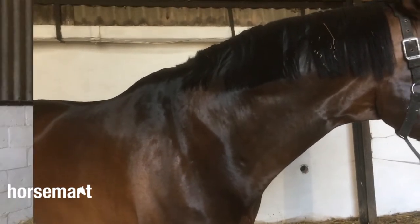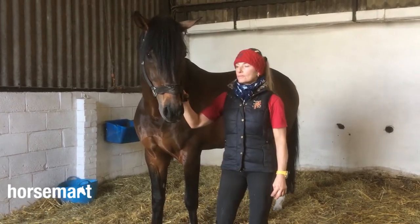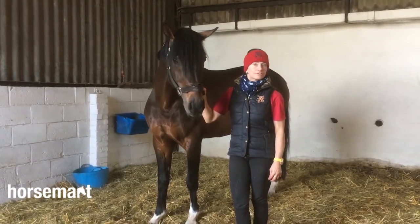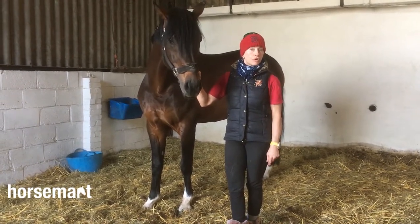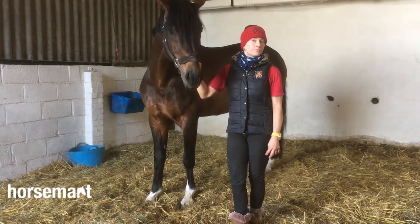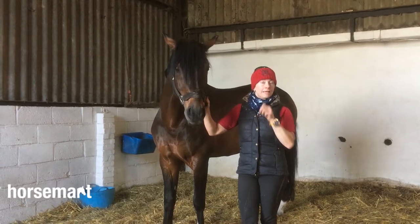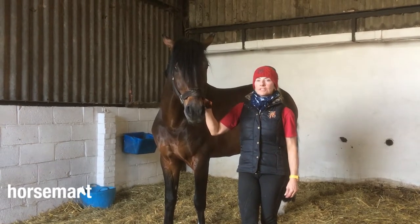I've had Ammo since he was two and he's now eight. As a young horse I did all the young horse classes with him - he did the Shearwater class at Stonely, came third in the final, and did really really well. I was so pleased with him. This was as a four-year-old. He then carried on and did all the other young horse classes, so he did the Hickstead qualifiers for five and six-year-olds and ended up in the top three in the qualifiers, then came second in the final.